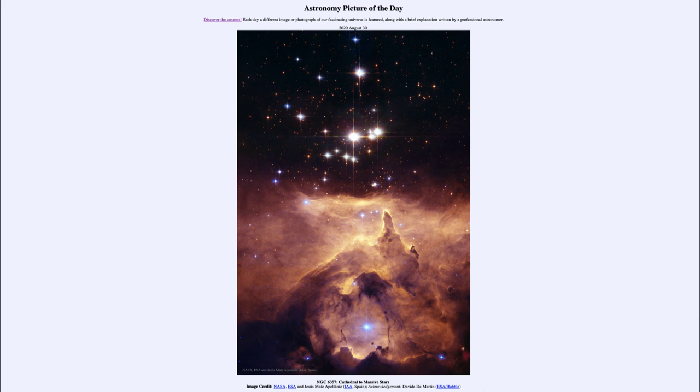So that was our picture of the day for August the 30th of 2020, titled NGC 6357: Cathedral to Massive Stars. We'll be back again tomorrow for the next picture, previewed to be a micro quasar imagined, so we'll see what that's about tomorrow. Until then, have a great day everyone and I will see you in class.